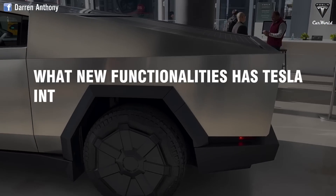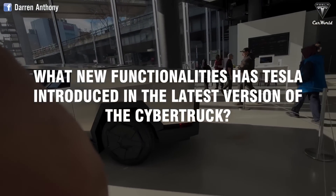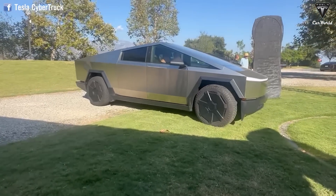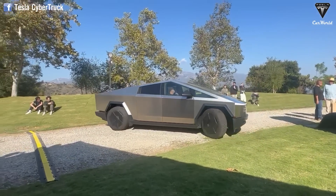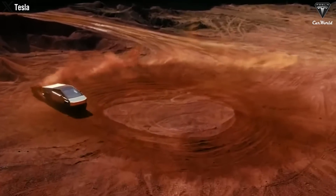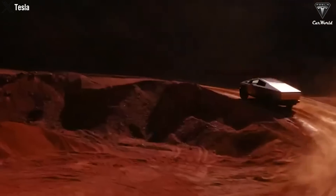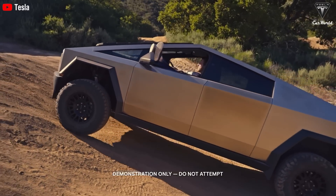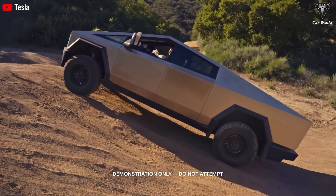What new functionalities has Tesla introduced to the latest version of the Cybertruck? Let's start with the first upgrade: the differential lock system. Tesla's Cybertruck was launched about five months ago but seemed to lack some key features expected in a modern pickup truck. That's about to change with a software update that enables the electric truck's differential lock and other off-road features designed to help owners tackle trail challenges.